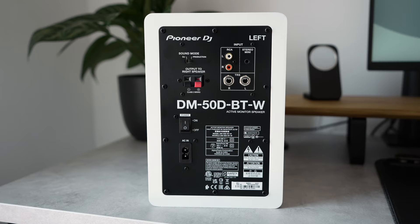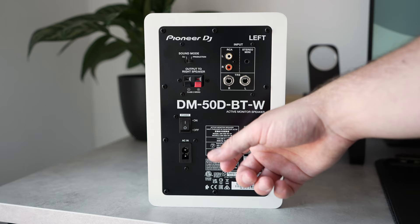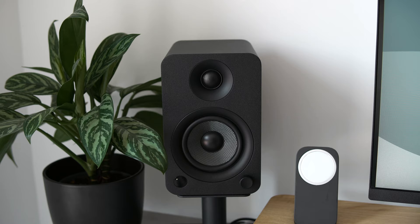The gap is much smaller between the YU and the DM50Ds — both are much more solid-feeling and weightier to hold — however I think the materials that Kanto have used are just a little bit nicer and they have a more pleasing finish overall.